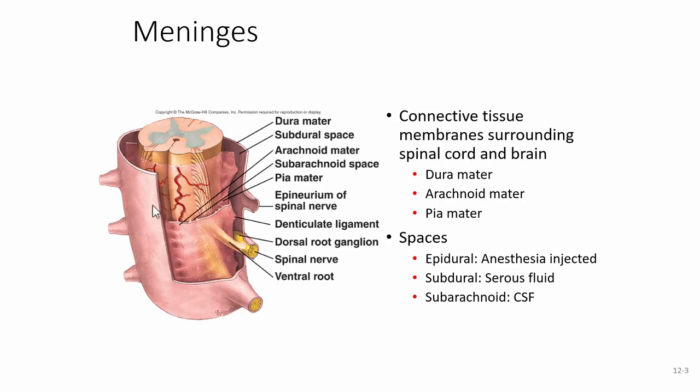Going from the outside in, you have the dura mater. Dura means durable, strong, or tough; mater means mother — so the literal translation is 'tough mother.' It is very strong and hard to cut through. When working on a cadaver, you need a fresh scalpel blade, or you can pinch it with forceps and cut with scissors because it is so tough.